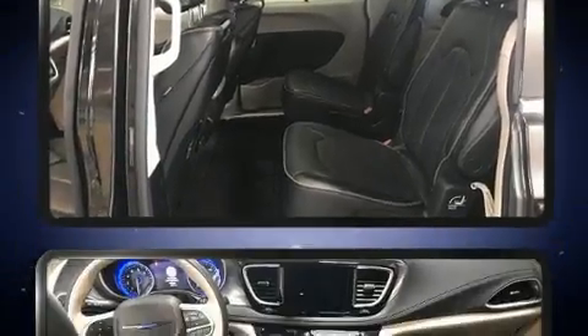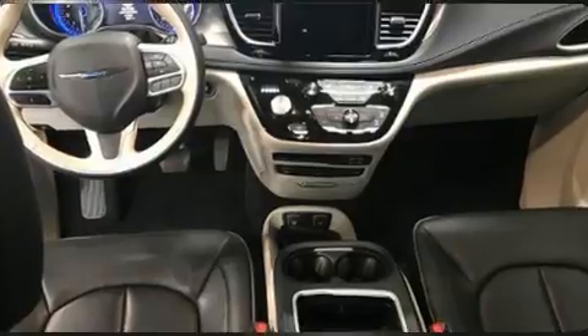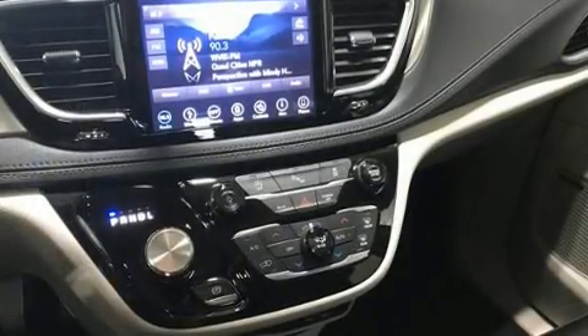Rear passengers enjoy the seat heating functionality keeping them warm during the winter months. Passengers in the third row enjoy seat back reclining functionality providing an extra level of comfort and convenience.